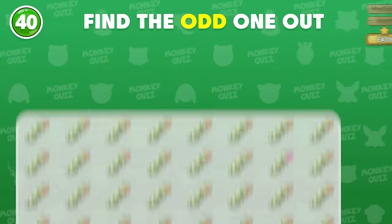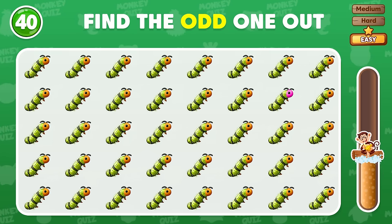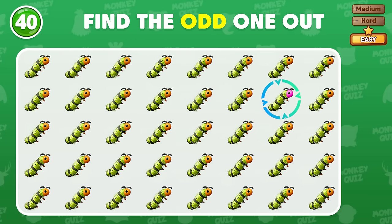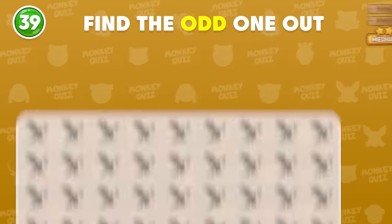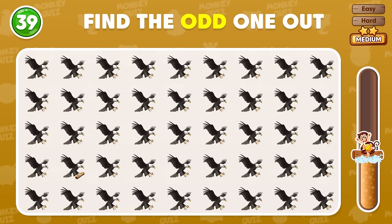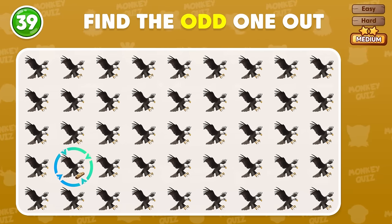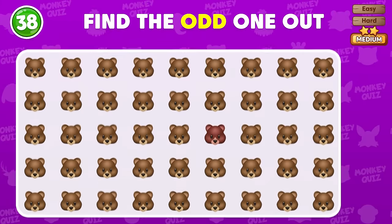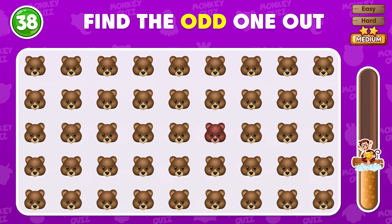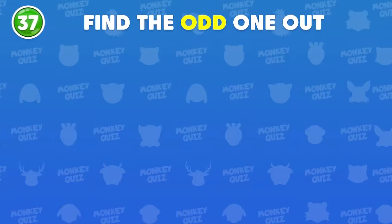Can you recognize the odd caterpillar? The odd eagle is located in the second row! Find the odd eagle! The odd eagle is located here! Find the number that differs from the rest! It's right here! This one is so easy to find!